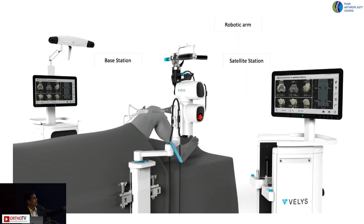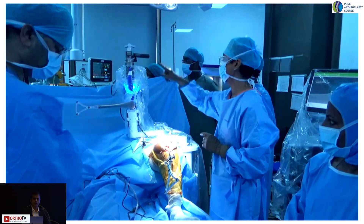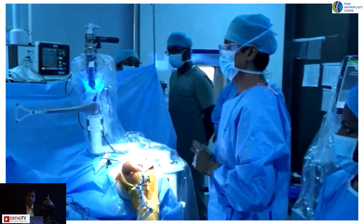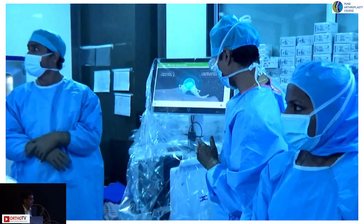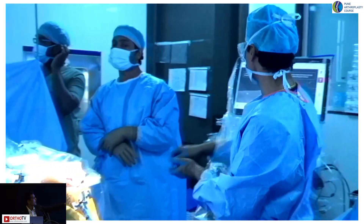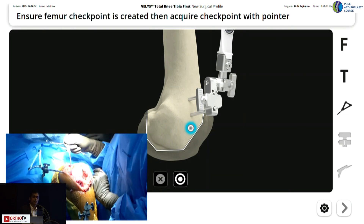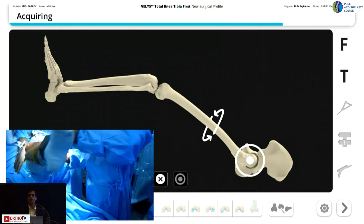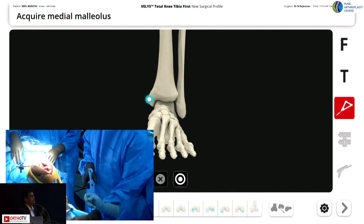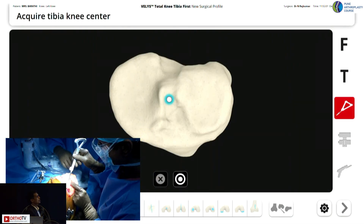The system is very compact. The robotic arm is mounted on the table — it can also be mounted on a wheelchair trolley, but I mount it on the table. The registration process is quite simple; unlike other systems you do not need a CT scan. The system takes you through step by step — the screen is user-friendly, you just press a pedal and keep pointing where it says, and it moves to the next step.